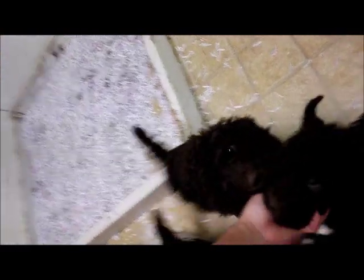This little guy right here with the orange collar is Poplar. He is the other boy that is still available. He's a tiny bit smaller — not by much as you can see — than the other guys.